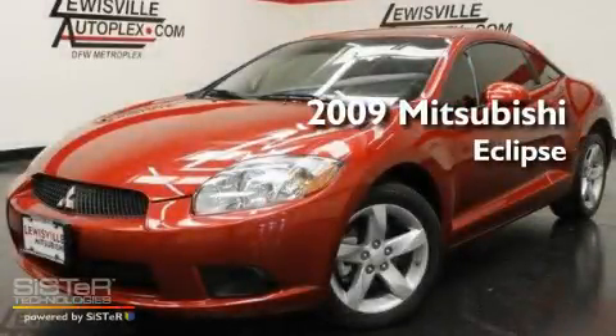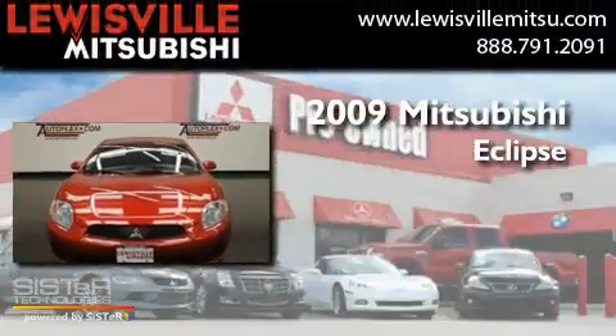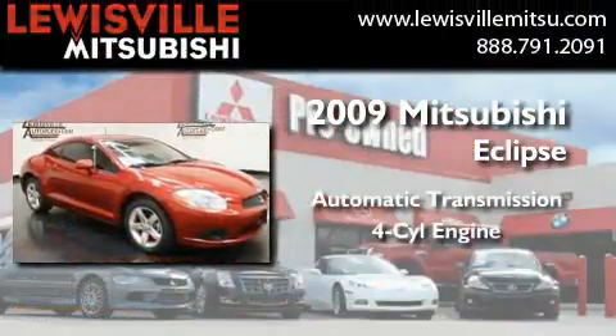This is a certified pre-owned 2009 Mitsubishi Eclipse. This car has an automatic transmission and a four-cylinder engine.